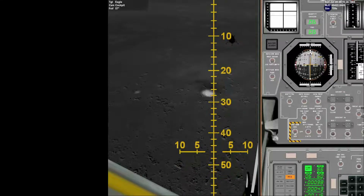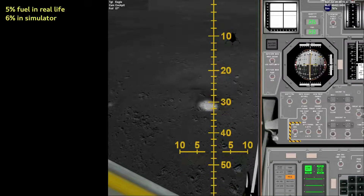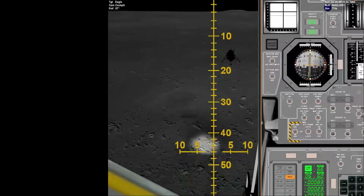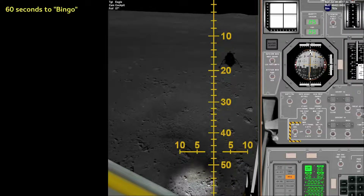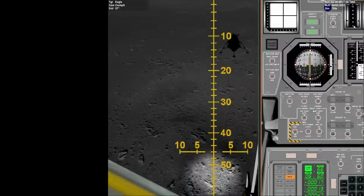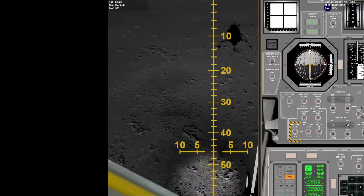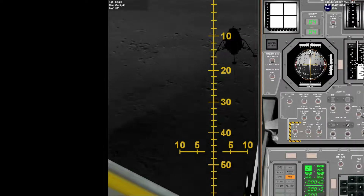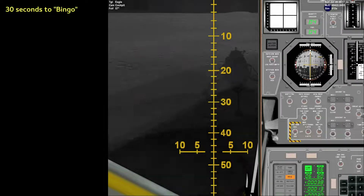120 feet. 100 feet, 3 and a half down, 9 forward. 5%. 75 feet, start looking good. Down 1 and a half. 6 forward. 60 seconds. Lights on. Down 2 and a half. 6 forward. 40 feet, 40 feet down, 2 and a half. Picking up some dust. 30 feet, 2 and a half down. Great shadow. 4 forward. Drift into the right a little. 40 feet, down 1 and a half. 30 seconds. Ready?